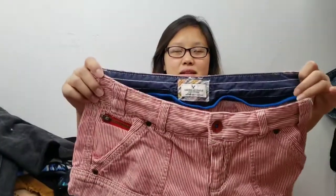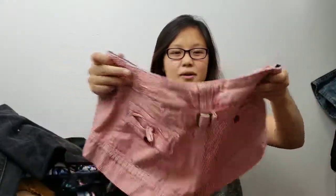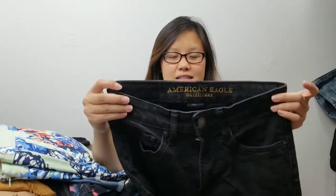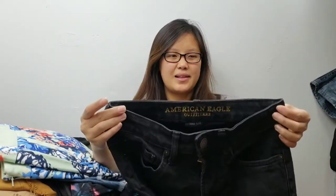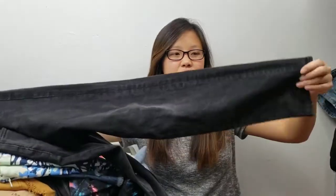The first item is an American Eagle cargo short. I love selling American Eagle — it's definitely one of my favorite brands to resell. Another American Eagle, this is an Extreme Flex Slim Taper. It does not have the size tag. I put down size four but I'm actually going to update it — I think this is more of a size two, but it's in very good condition.